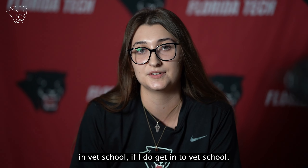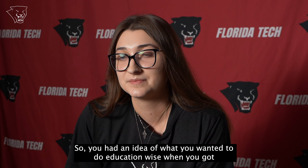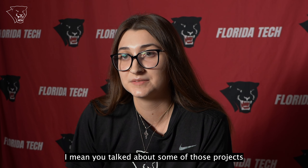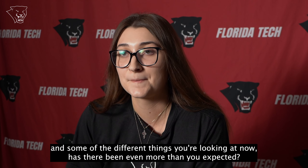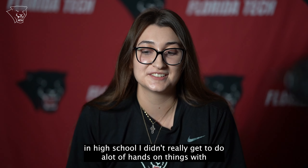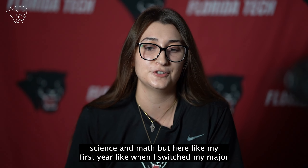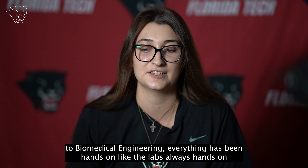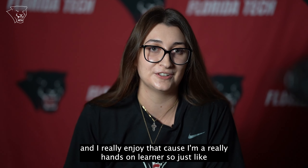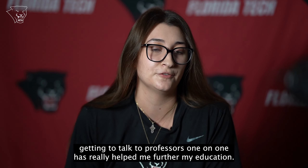Did you find even more than you expected once you arrived at Florida Tech? Yes, honestly, because in high school I didn't really get to do a lot of hands-on things with science and math. But here, from my first year when I switched to biomedical engineering, everything has been hands-on. The labs are always hands-on, and I really enjoy that because I'm a hands-on learner. Just being hands-on in a lab and getting to talk to professors one-on-one has really helped me further my education.